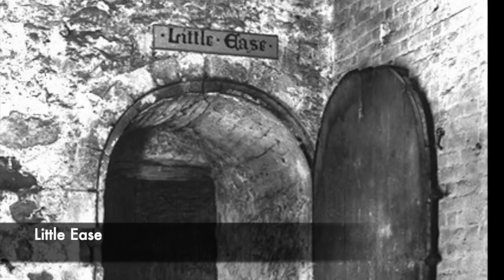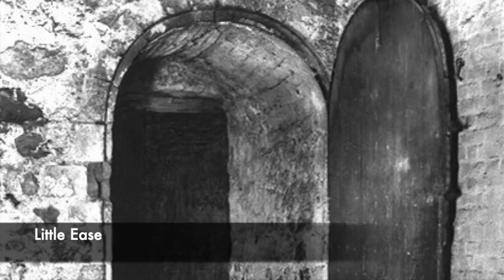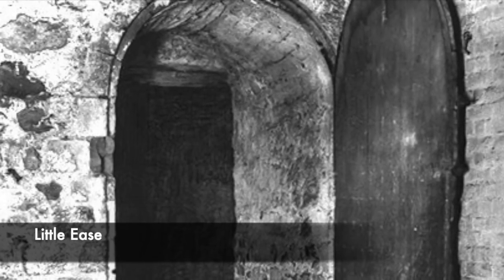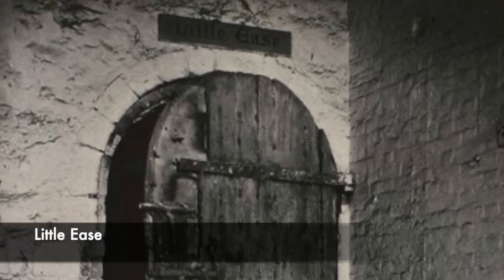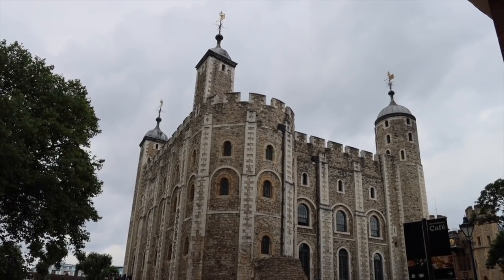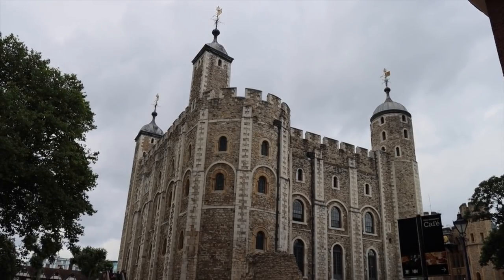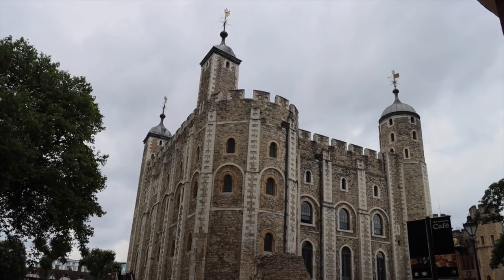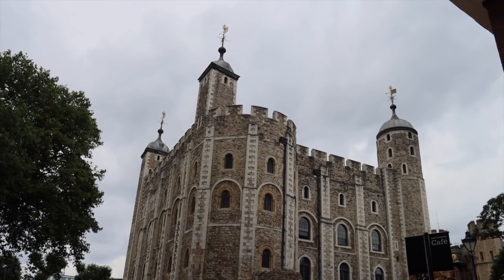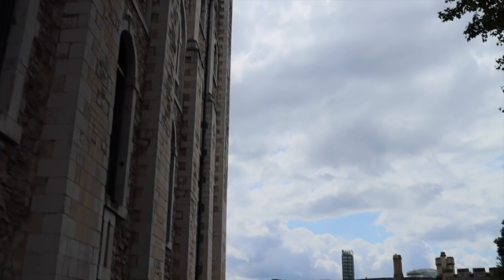Little Ease was a small and tiny cell found inside the Tower of London. It was practically a cupboard which was incredibly cramped and compact, so tiny that someone could not sit and was forced to crouch in it for days on end. This would have been incredibly painful and arduous, being fixed in one position for days. Today the location of Little Ease is not known, and it is assumed to be in the basement of the White Tower. The prisoner inside would have no room to move, and it served as a brutal form of psychological torture, playing on the mind of the prisoner. Little Ease was used alongside other tortures at the tower, and prisoners were thrown in there after suffering horrendous pains on devices such as the rack.